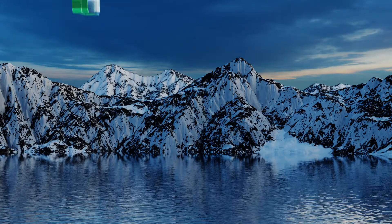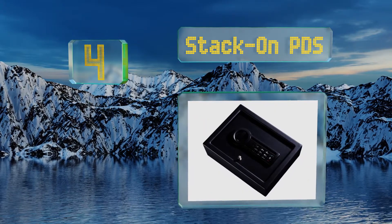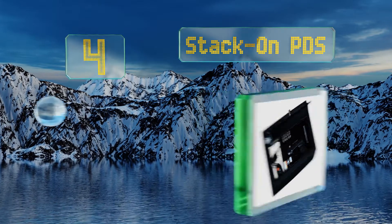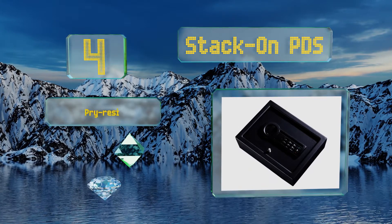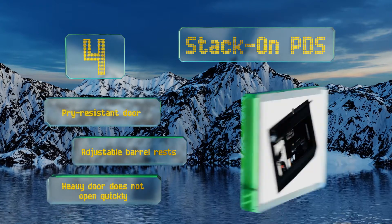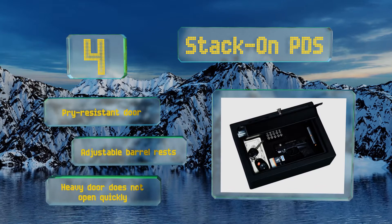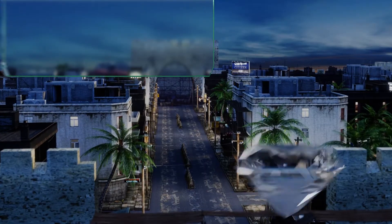Halfway up our list at number four, the Stack-On PDS is a roomy drawer safe designed with gun safety in mind. It comes with pre-drilled holes if you want to mount it and has a timeout period after three incorrect combination attempts. This model meets California standards for safe firearm storage. It's equipped with a pry-resistant door and adjustable barrel rests, however the heavy door doesn't open quickly.